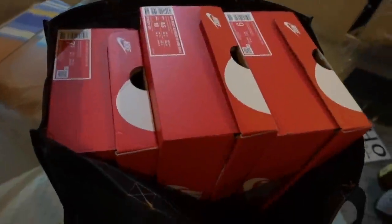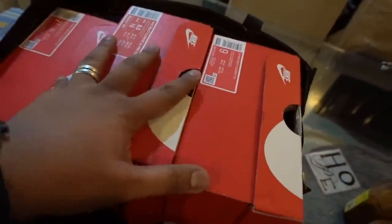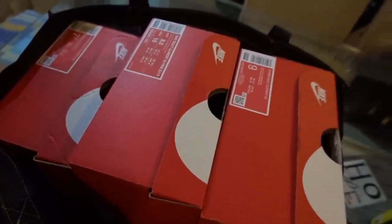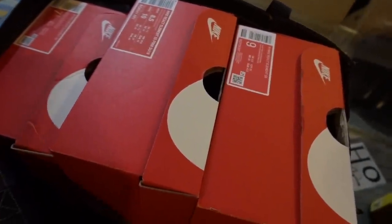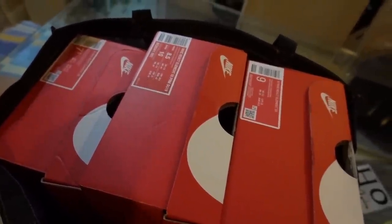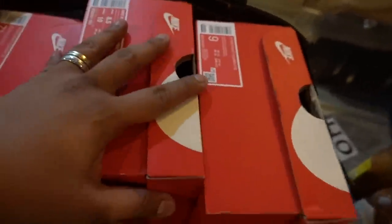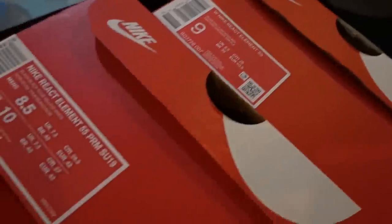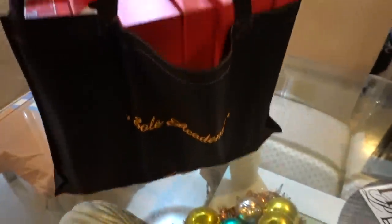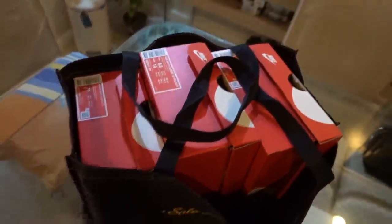Guys, before we close out the vlog, I forgot to show you the shoes. These are the sneakers that I bought for the raffle winners from Smart Vlog Camp Dumaguete. Quick shout out — this is going out to Cliff, to Andrea, and to Joanne. These are your Nike React Element 55s in the sizes you requested. All of them came from Soul Academy over at BGC.